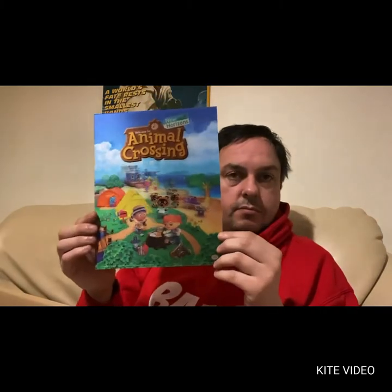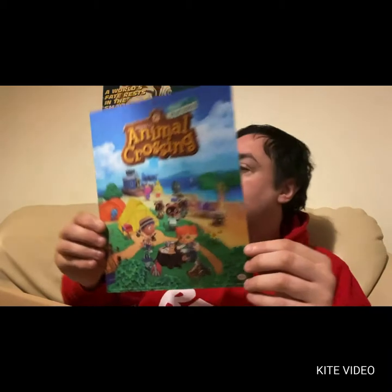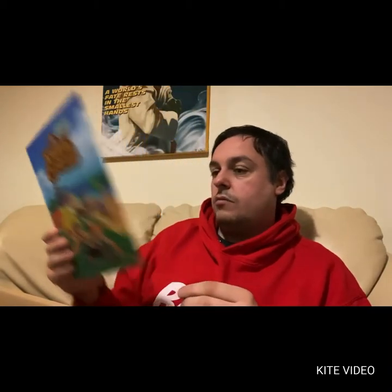We have a lenticular piece of art, which is Animal Crossing. Yes! You will happily like that. Oh perfect, I'm happy with this.